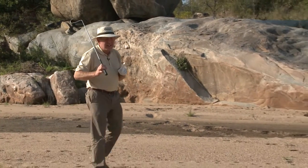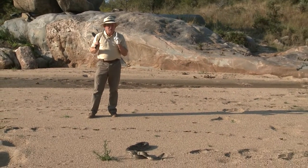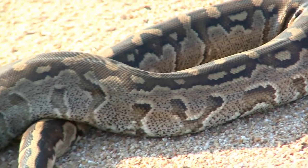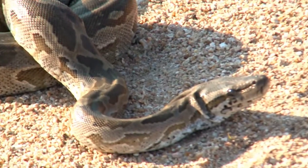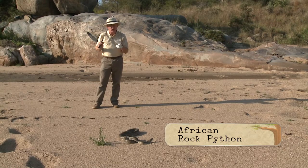No golfer really likes facing a twisty six-footer. This is one six-footer that you really don't want to come across on a golf course. You do get quite a few snakes in Africa on golf courses, but not a lot of these. An absolute stunner — this is the African rock python.